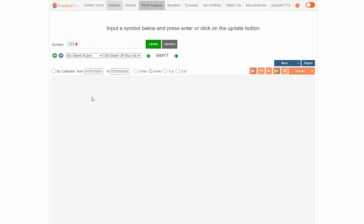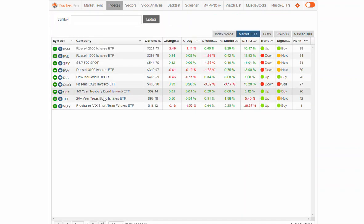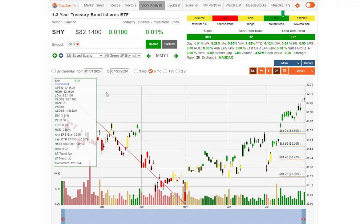We're also seeing bonds continuing to have some strength, which is what we want to see — that means interest rates are coming down. Anytime we see this chart moving higher, interest rates associated to that time frame are also coming down. We're seeing SHY, the shorter-term bond yield, moving higher as well. We want to see shorter-term yields moving higher, and also longer-term yields moving higher, but just not as fast as shorter-term.